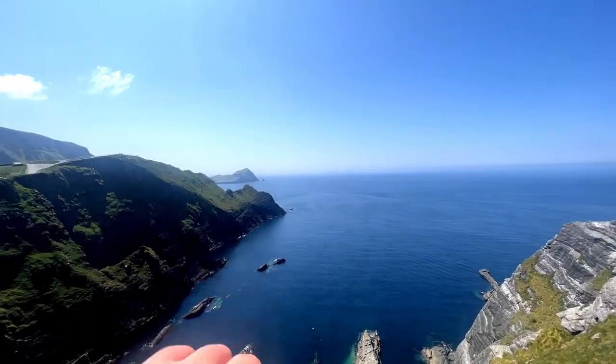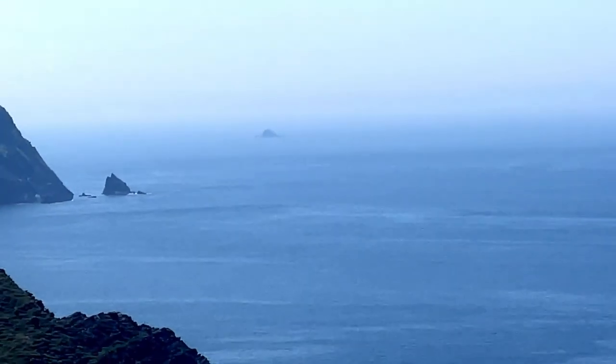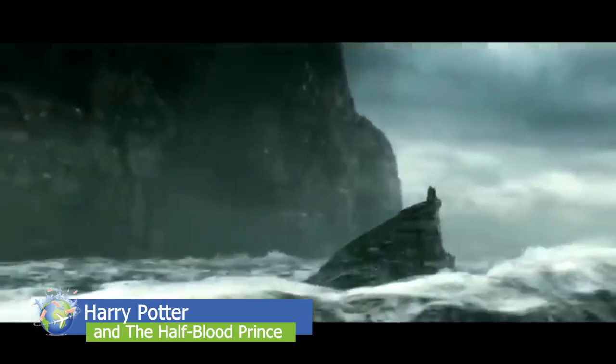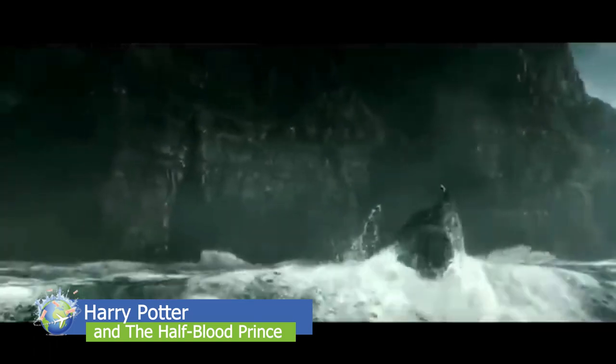And that little one over there? That is Lemon Rock, where, with the help of special effects, Dumbledore stands in front of the Cliffs of Moher. And as Dumbledore said, this is the place. Oh yes. This place has known magic.